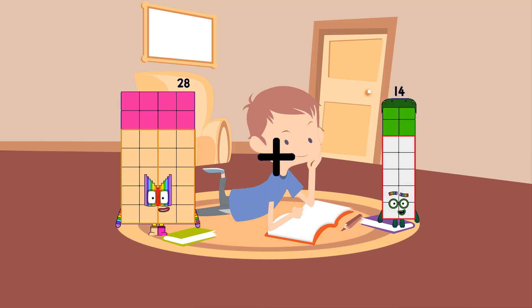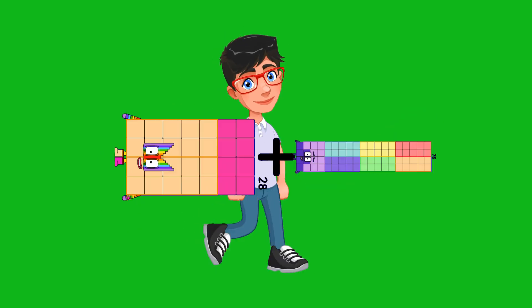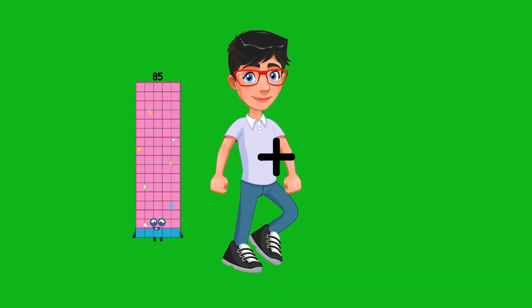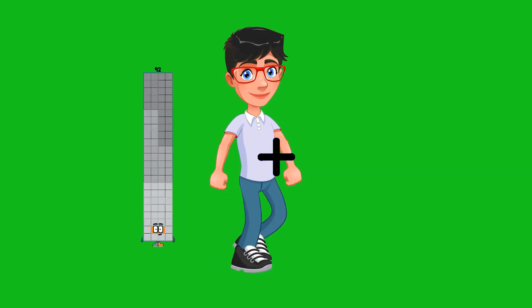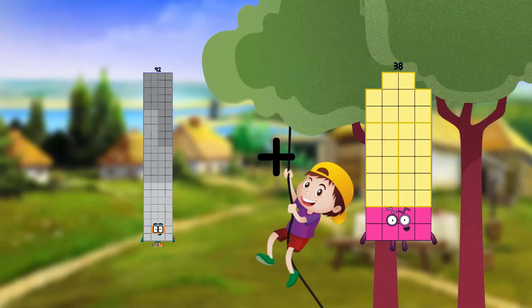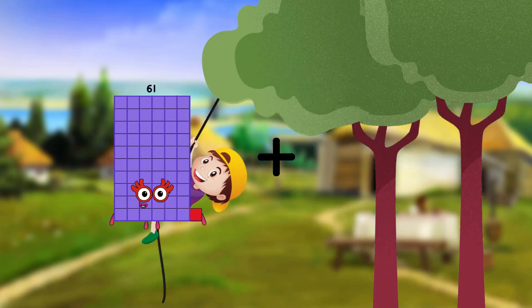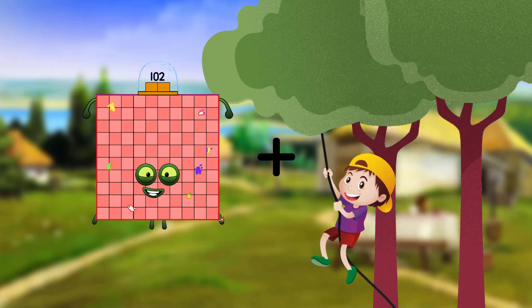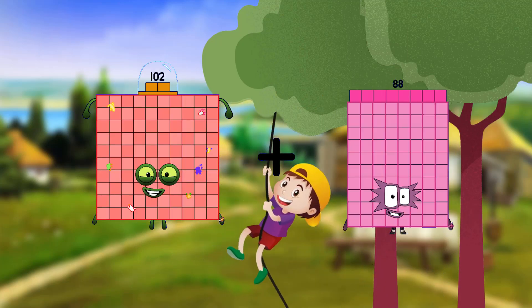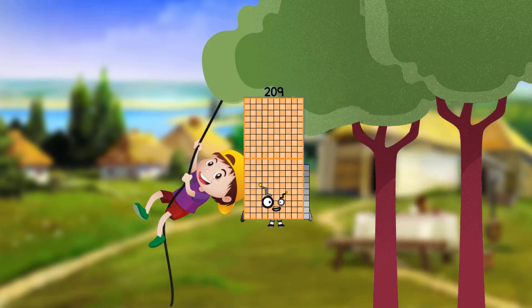28 plus 76 equals 104. 92 plus 38 equals 130. 102 plus 107 equals 209.